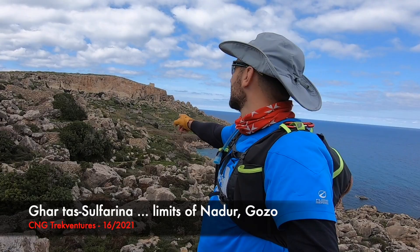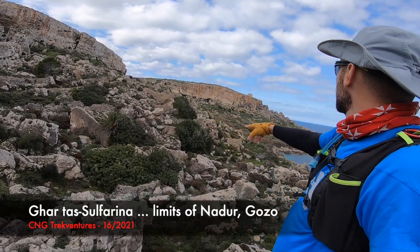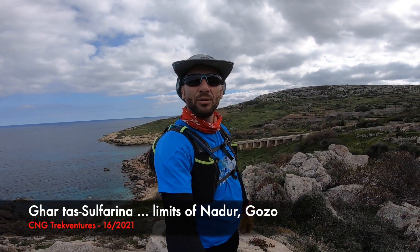With the Mr. Rocks behind us guys, we're going up that cave over there. There's a cave. We'll be going past here and overlooking the Mr. Rocks and the Dahlet Qorrot behind me, as you can see. So let's go.